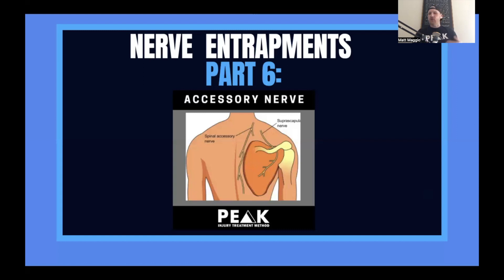Nerve entrapments part six. If you haven't watched any of the other videos in this series, I will link it up top here on YouTube. If you're consuming this on LinkedIn, I'll put it in the description box below. We'll be covering the accessory nerve — it is probably the most common nerve entrapment in the upper body and a very important one that a lot of providers miss. The goal of this video is helping you be better equipped to identify when these problems are happening, the clinical signs, being able to effectively palpate it, and showing you how to get specific treatment to break down this nerve entrapment so your clients can get long-lasting pain relief.